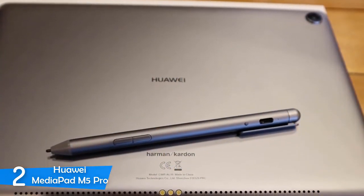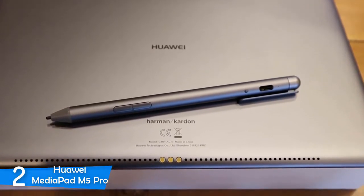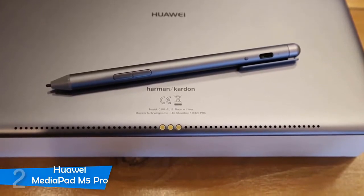On top of that, the huge 7500 mAh battery delivered plenty of entertainment and productivity before it needed a recharge. A solid all-round Android tablet — Huawei has hit the sweet spot with this one.